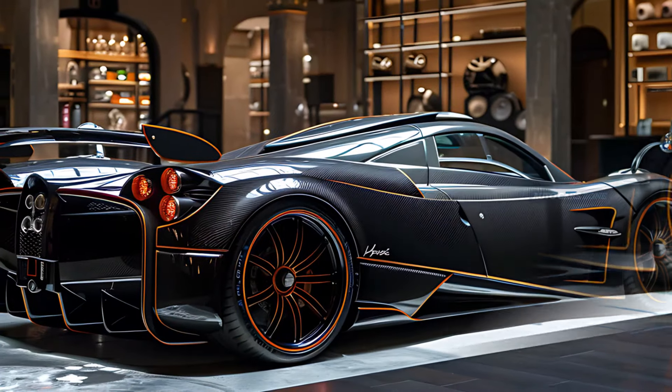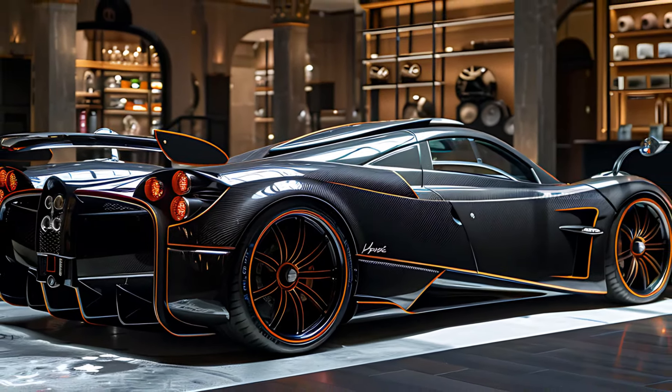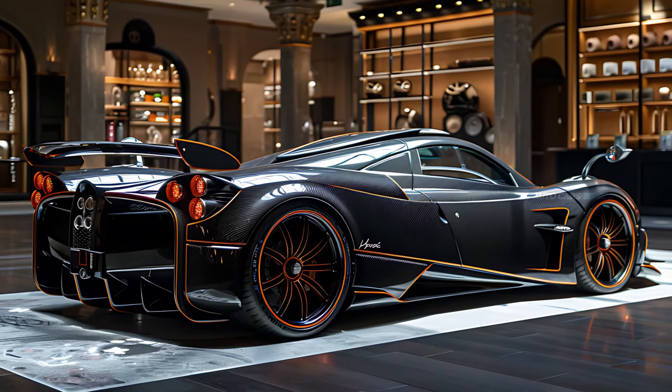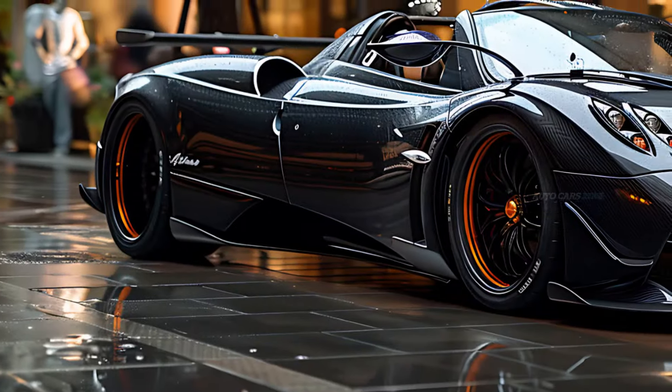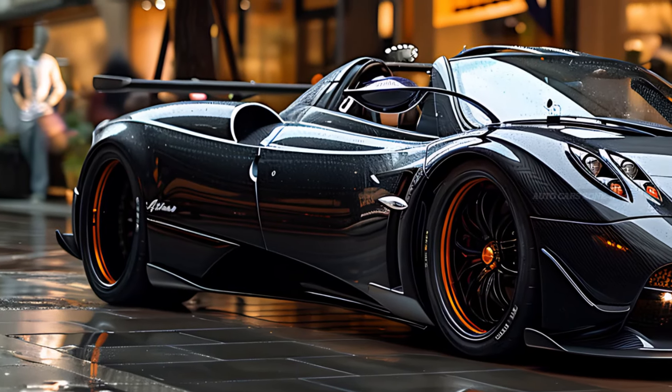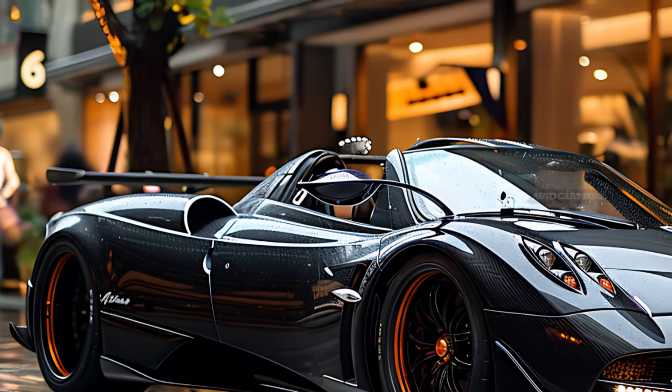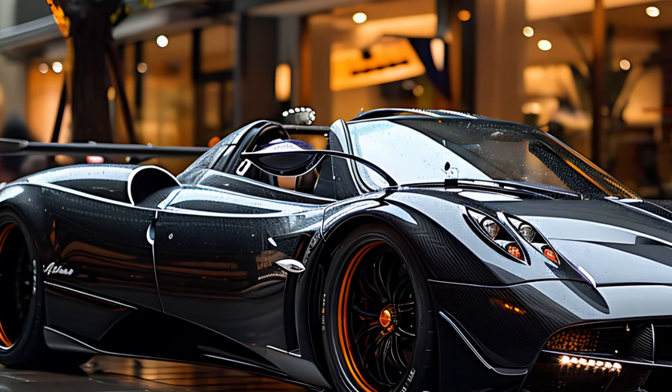The front fascia of the vehicle is characterized by a large grille and LED headlamps, which contribute to its forceful yet attractive appearance. The utilization of lightweight carbon fiber and sophisticated materials guarantees both robustness and dexterity, rendering the Utopia as practical as it is aesthetically pleasing.